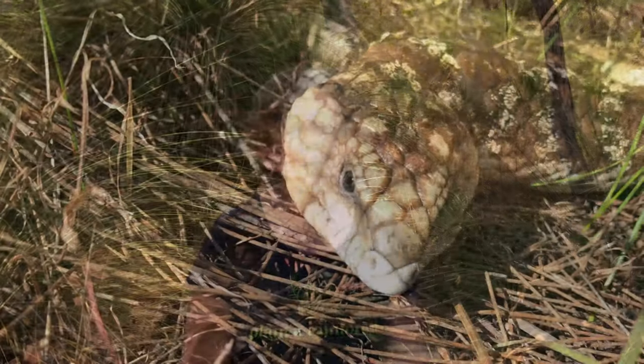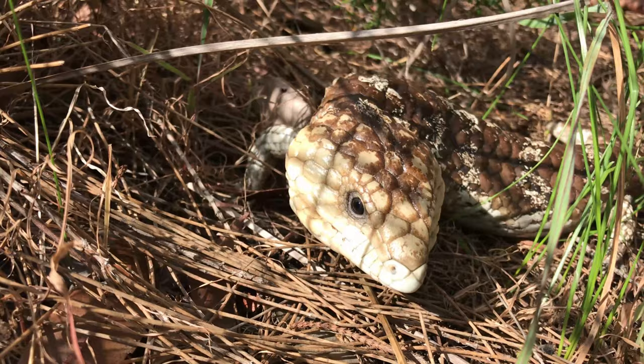If you're interested in why this reptile is called the two-headed lizard in some parts of Australia, stay tuned and I'll explain in this video.